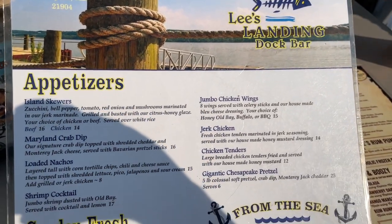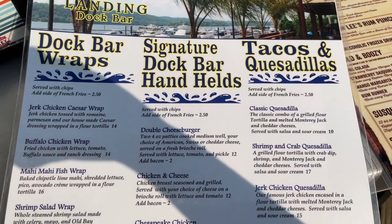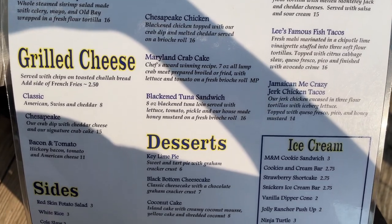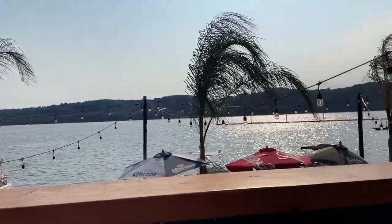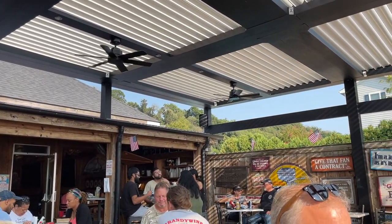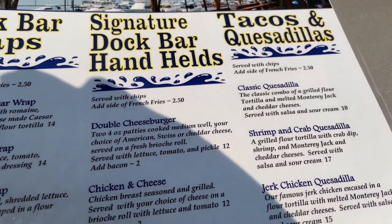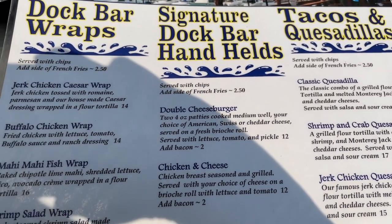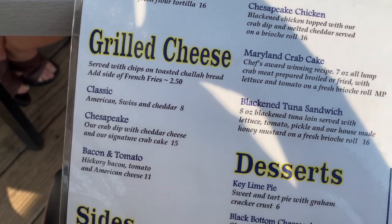Having a look over the food menu. For appetizers they have the Maryland crab dip with Bavarian pretzel sticks — I love that, that could honestly be my main course. I also spotted the Chesapeake chicken, which is basically the Maryland crab dip on top of chicken. They also have tacos and quesadillas — I'm such a quesadilla person. There's also a mahi mahi fish wrap, a Chesapeake grilled cheese, and for desserts — key lime pie!